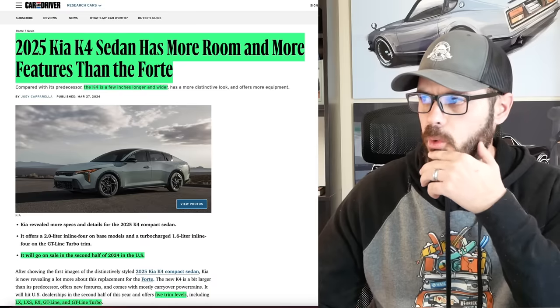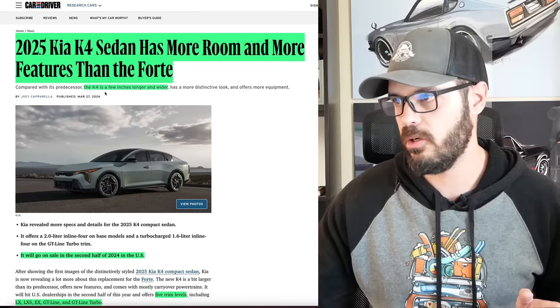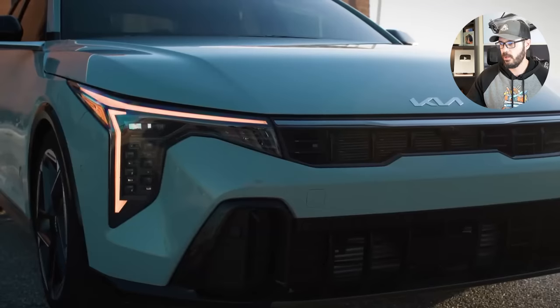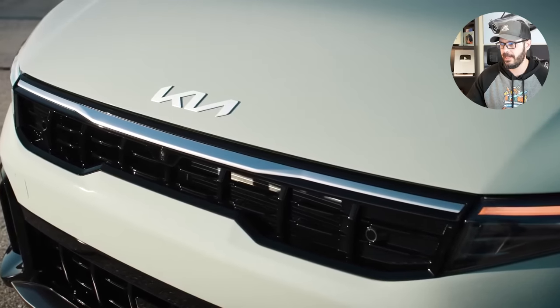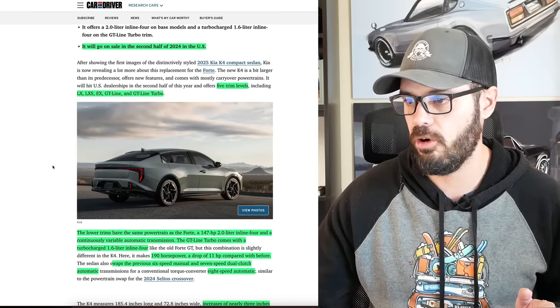The 2025 Kia K4 sedan has more room and more features than the Forte, and is also a few inches longer and wider than the old Forte. It will go on sale in the second half of 2024 in the US. You have five trim levels: the LX, LXS, EX, GT Line, and then the GT Line Turbo.